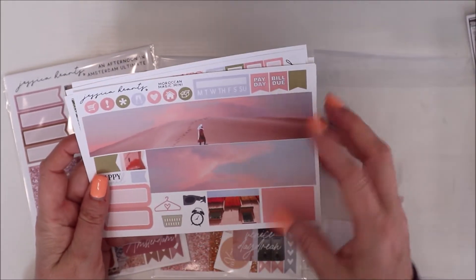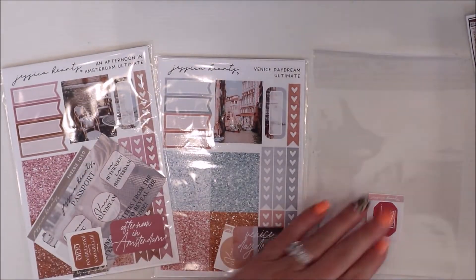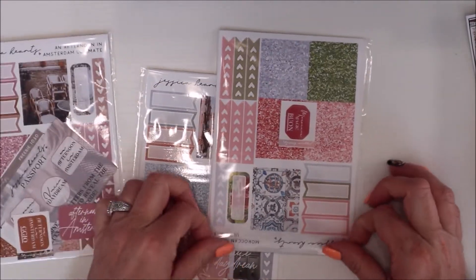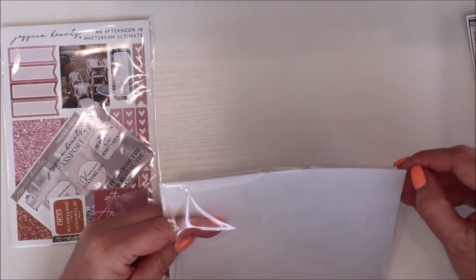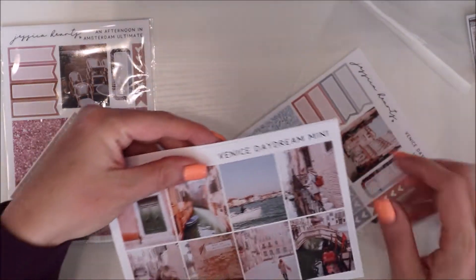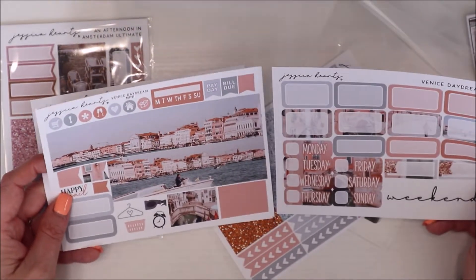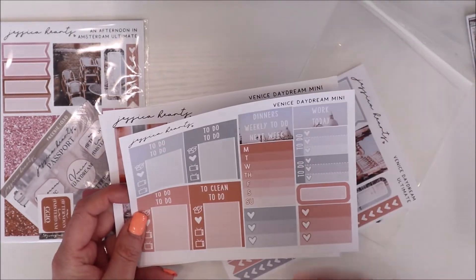I got her mini kit and added on boxes. I love getting her kits for when I'm traveling — I used to save them for when I go somewhere specific. I don't know when I'll get to Morocco, if ever. Here's Venice — I have been there and we'll go back. I'm Italian-American, very proud of that. This is the Venice Daydream kit. I like the muted colors, though I usually love vibrant colors. I'll use these with a specifically themed planner.